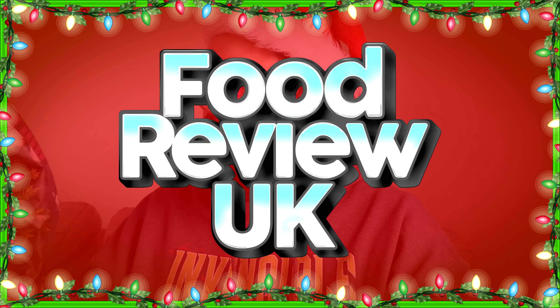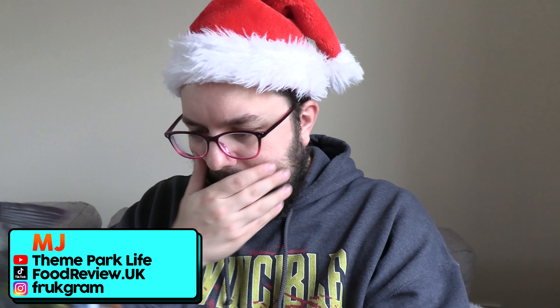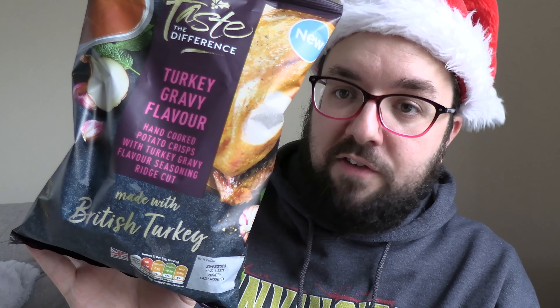Turkey gravy flavour crisps — is this not just going to be like a roast turkey flavour crisp? Is this a cop-out? This feels weird. Hello everyone, welcome to Food Review UK, my name's MJ. This is called turkey gravy flavour crisps and it's from Sainsbury's, part of their Taste the Difference range. I think the packaging is great first and foremost and it sounds incredible. Somehow it sounds more interesting than roast turkey, but I don't know if I'm just about to get tricked and it is just simply roast turkey flavour. Let's check it out.